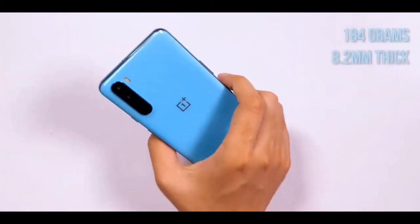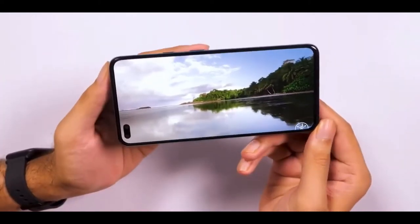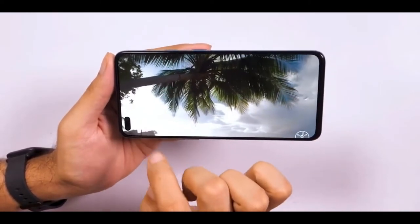The 6.44-inch FHD+ screen uses an AMOLED panel, offers a refresh rate of 90Hz, and integrates a fingerprint sensor beneath. As one would expect, the fluid AMOLED panel outputs vibrant colors and deep blacks.